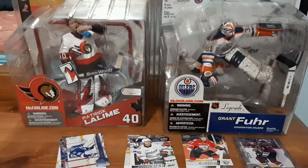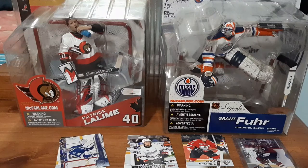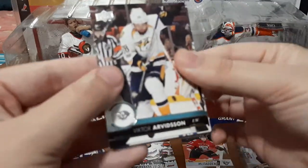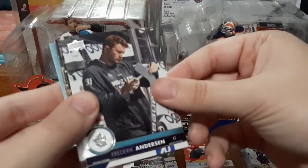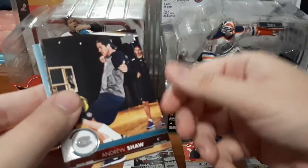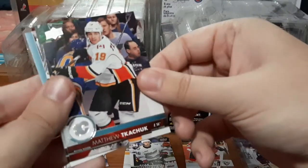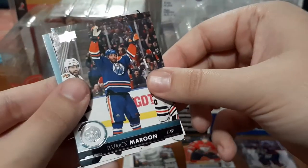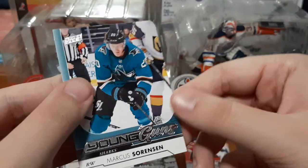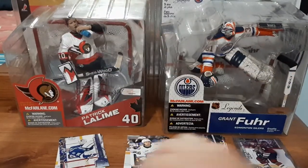Next I will do 17-18 Upper Deck, which is the year I actually started. I bought a ton of blaster boxes, individual retail packs, and hobby packs, and I have most of the base. Victor Arvidsson, Frederik Andersen, Hampus Lindholm, Andrew Shaw, Mike Hoffman, Matthew Tkachuk, Patrick Maroon — which I collect but I already have this card — and Marcus Sorensen for the Young Guns. Not too bad — two Young Guns.